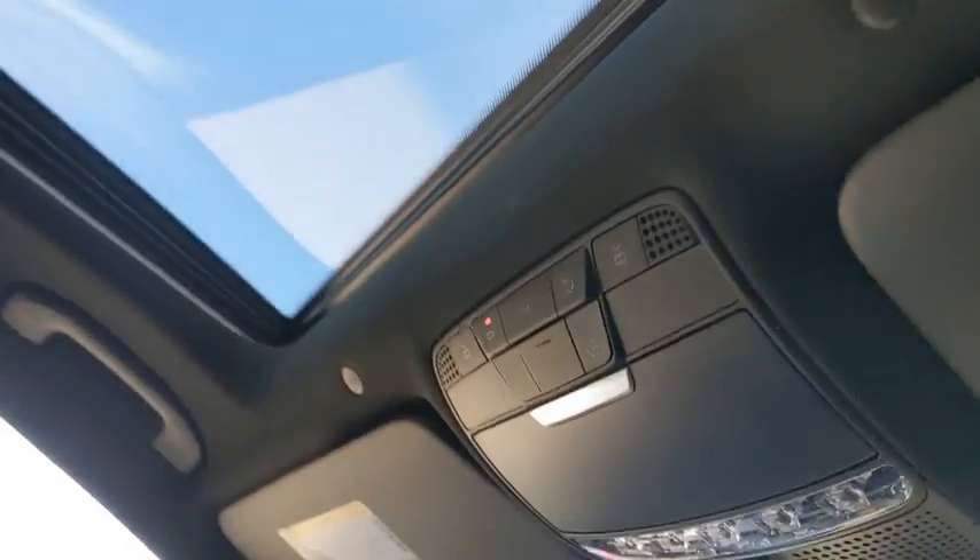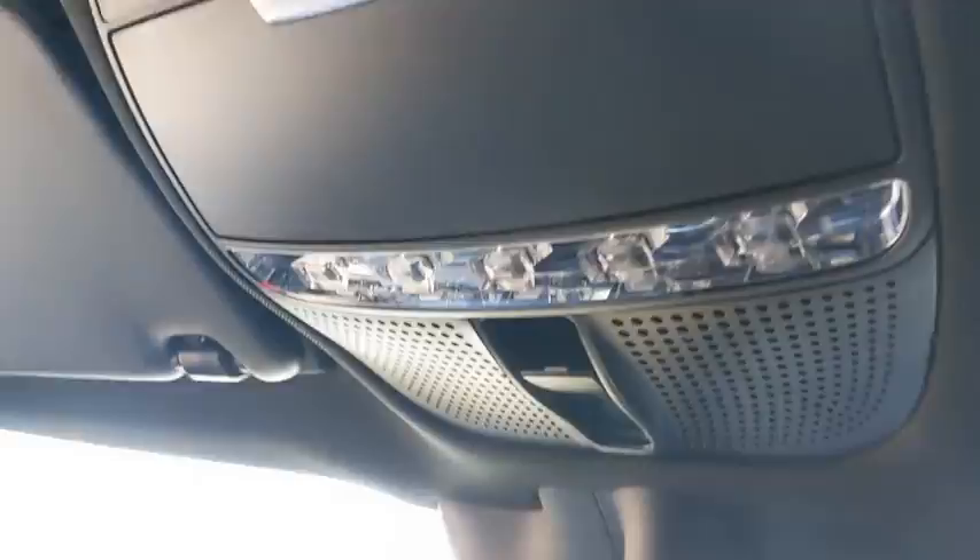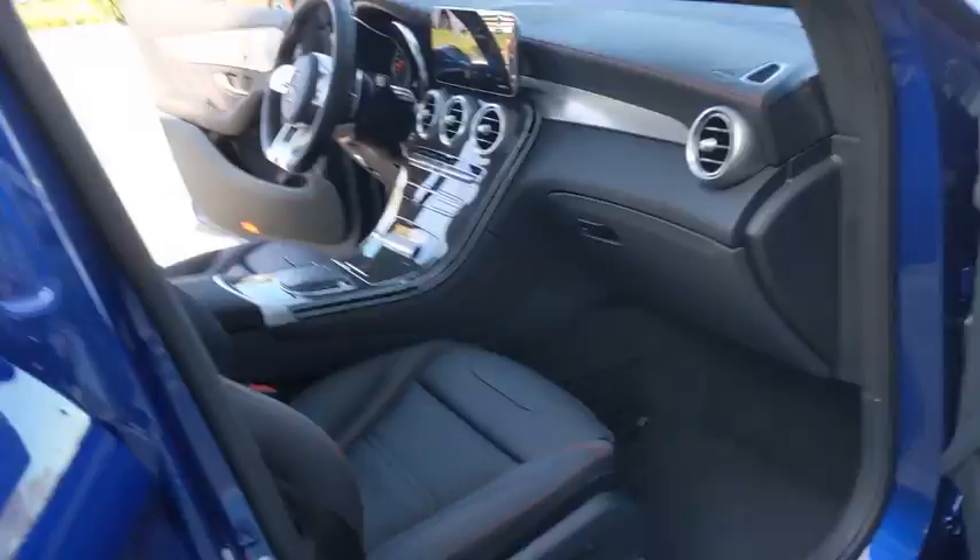Leather-wrapped steering wheel, adjustable steering wheel, power steering, keyless start, four-wheel disc brakes, aluminum wheels, cruise control, floor mats, and auto-dimming rear-view mirror.